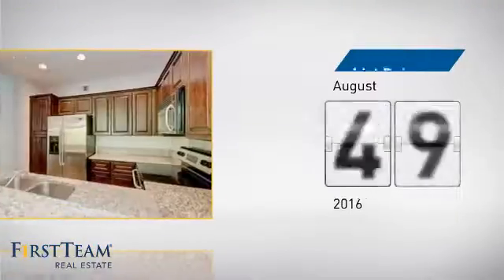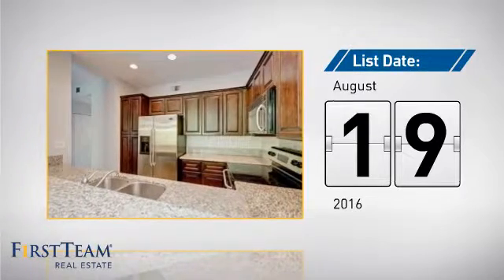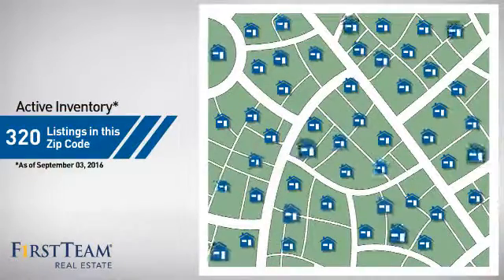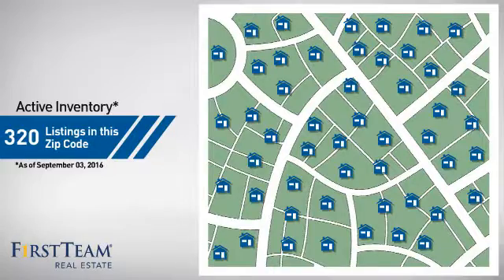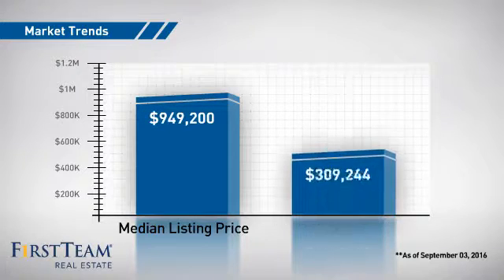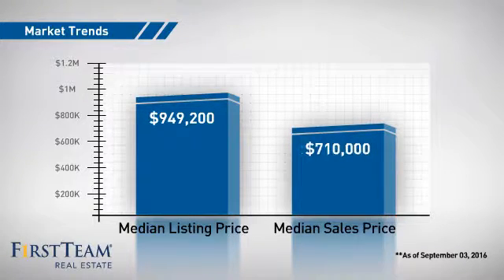It's been on the market since August. Wondering how it stacks up against the competition? There are currently plenty of homes on the market within this zip code, with a median list price of just over $900,000 and a median sale price of just over $700,000.